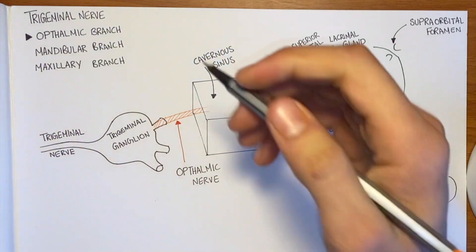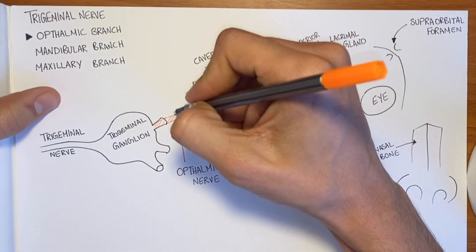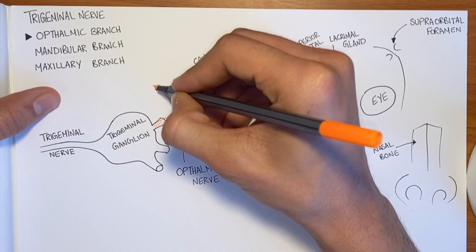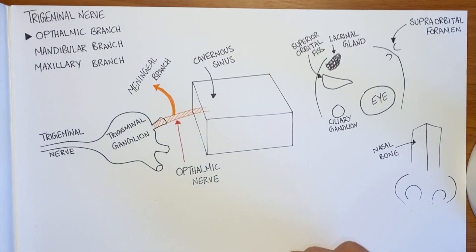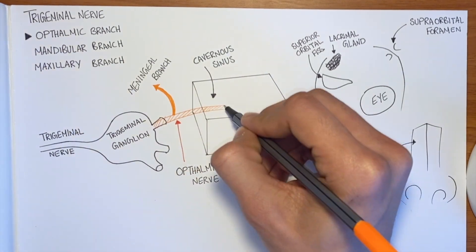Before it enters the cavernous sinus, it gives off a meningeal branch that supplies the meningeal subbrain. As it enters the cavernous sinus, it splits into three: lacrimal, frontal, and nasociliary.